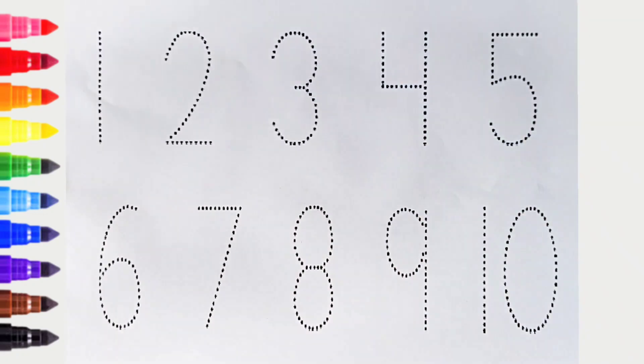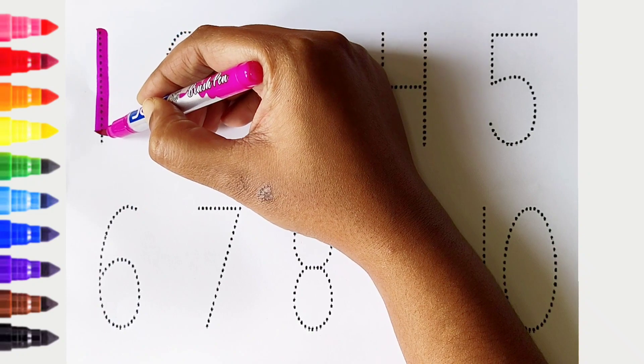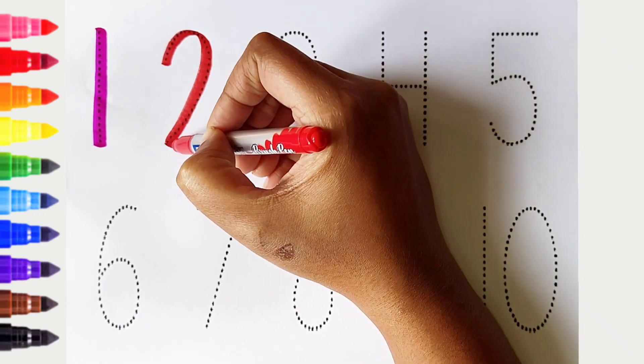Hi kids, today we can learn the numbers from 1 to 10. Let's begin. 1 — pink color. 2 — red color.